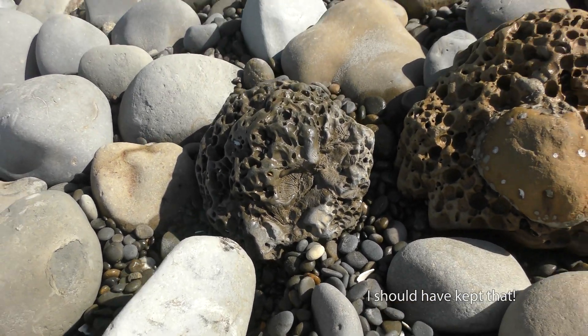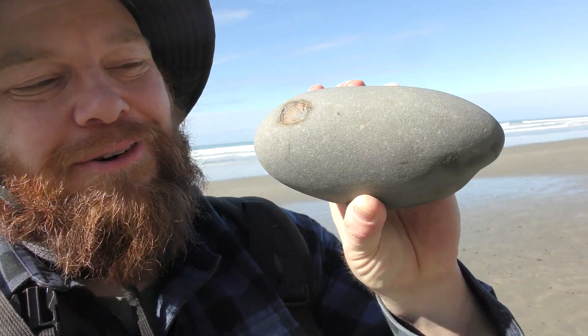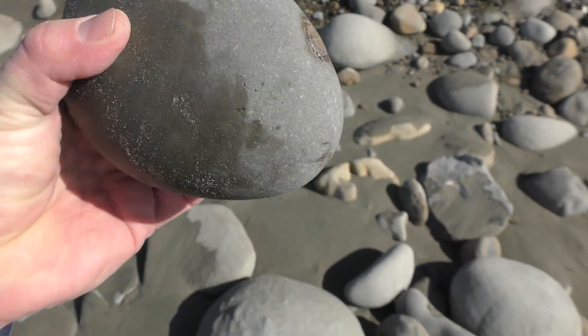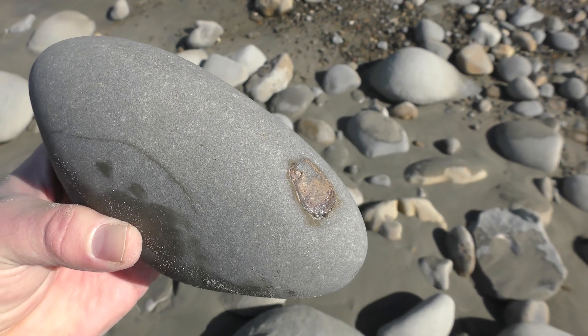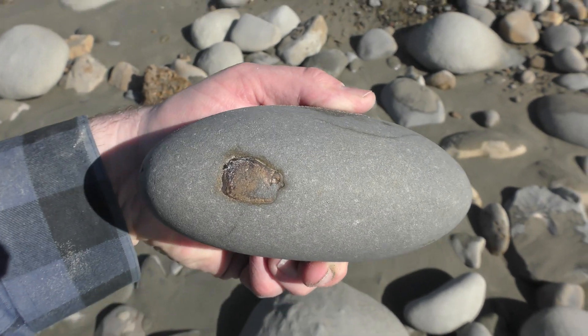It's been at least an hour since we found anything good. Finally found something! That's a crab. There's a big right-hand claw coming out there, and some of the legs on both sides. This is one of those really, really hard concretions — this will be quite a challenge to prep. But I love me a fossil crab.